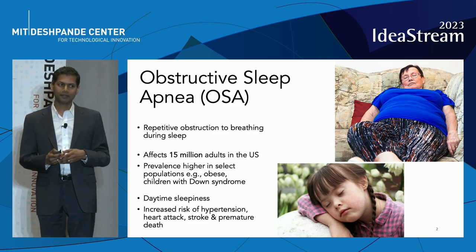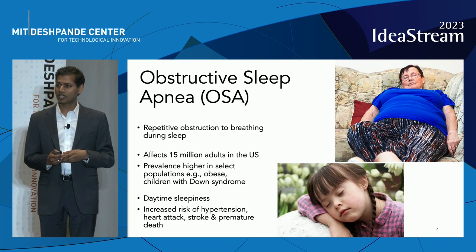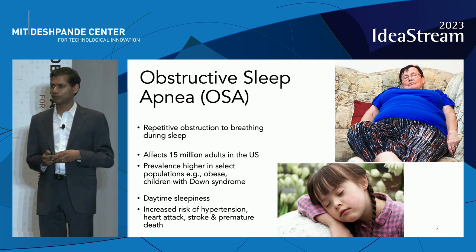It not only leads to daytime sleepiness, but an increased risk of serious health consequences such as heart attack, stroke, and premature death.